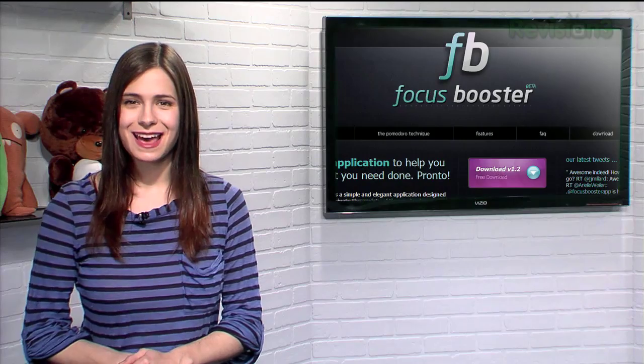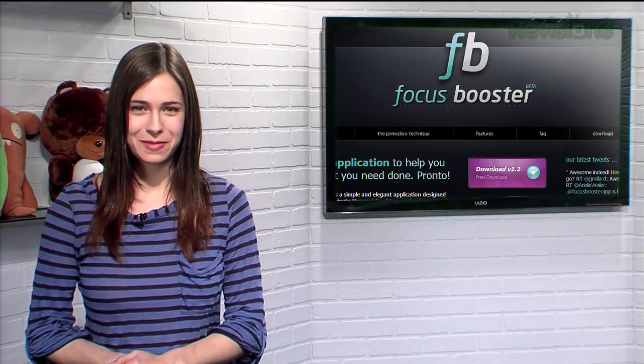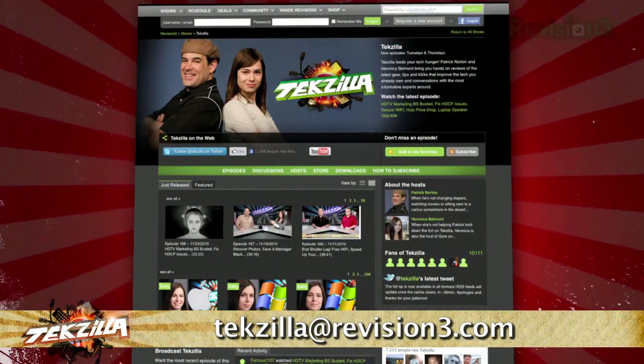So if you're having trouble focusing on one task, try Focus Booster, and don't forget to take that break you deserve. Now, if you have a tip you'd like to share with the world, let us know — email us at techzilla@revision3.com.